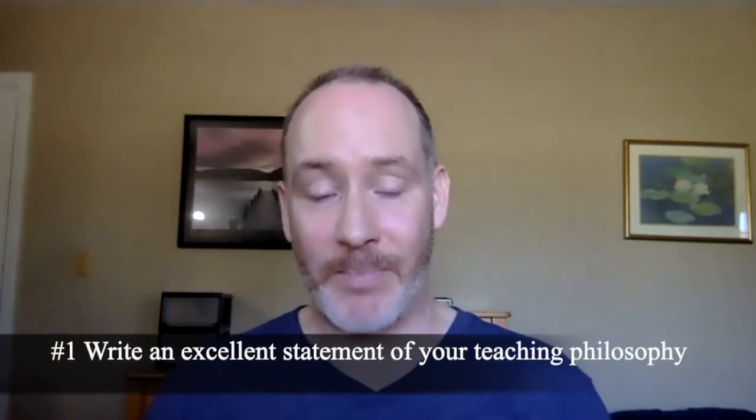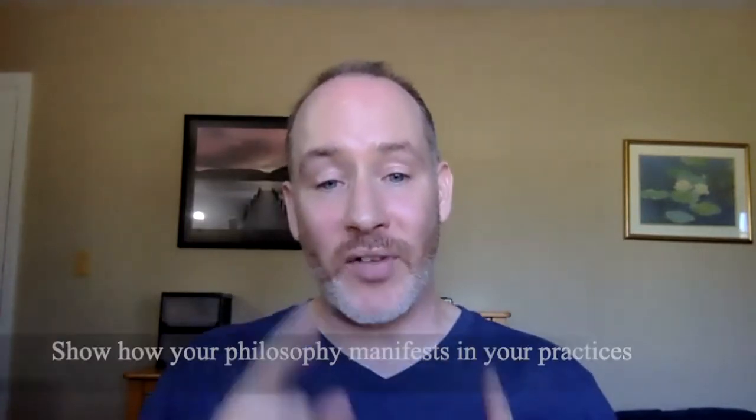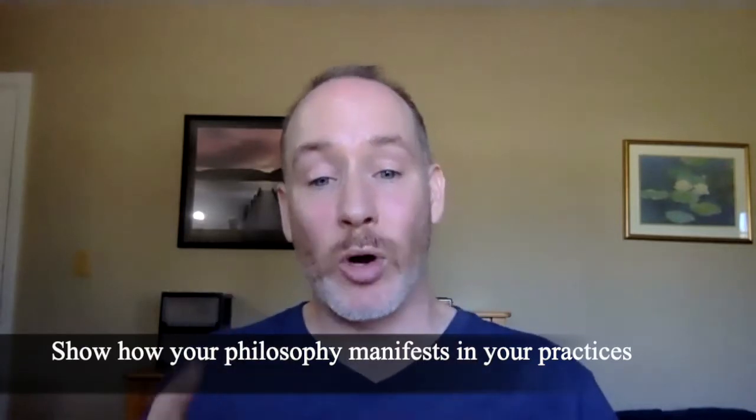The first way that you can demonstrate your teaching excellence is with an excellent statement of your teaching philosophy. Our last video told you how to do this, so I'm not going to go through that — you should go watch it, we'll link it at the end. But you should have an excellent statement of your teaching philosophy, and you should demonstrate how your teaching philosophy dictates your course practices. You should be able to show that your philosophy actually makes it into the actions of teaching your course.